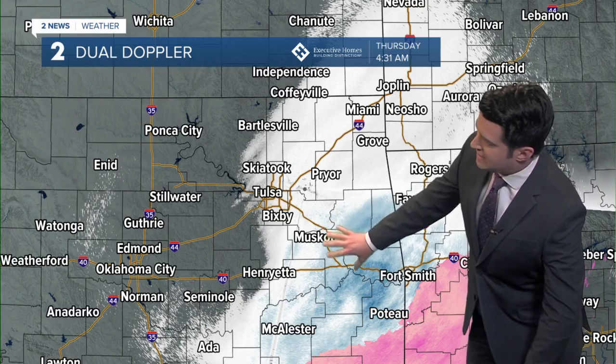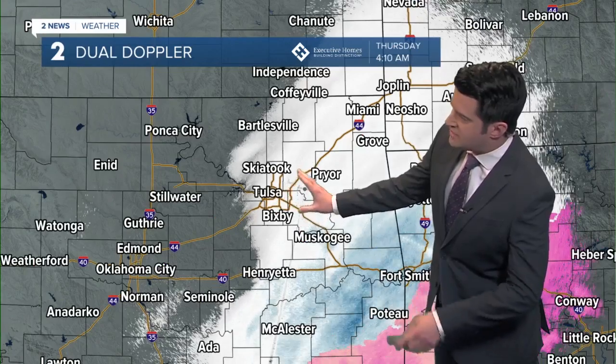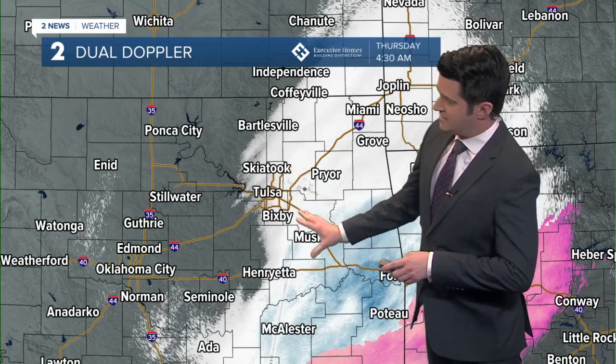That does include Muskogee and down towards far southeastern Oklahoma, and the snow is starting to taper off a little bit around Tulsa, but still some light amounts there in the metro.